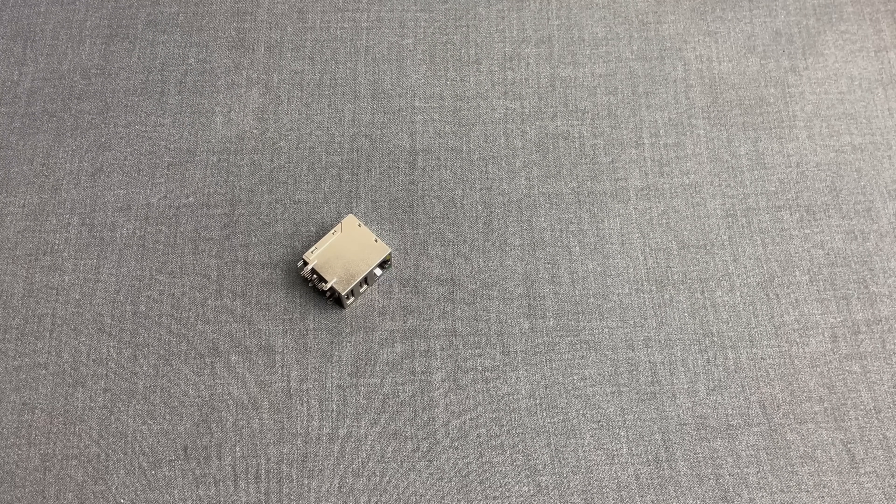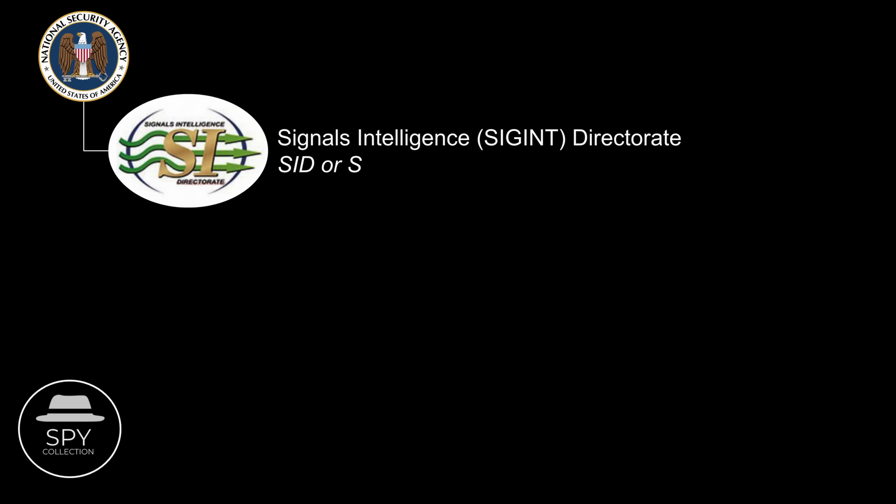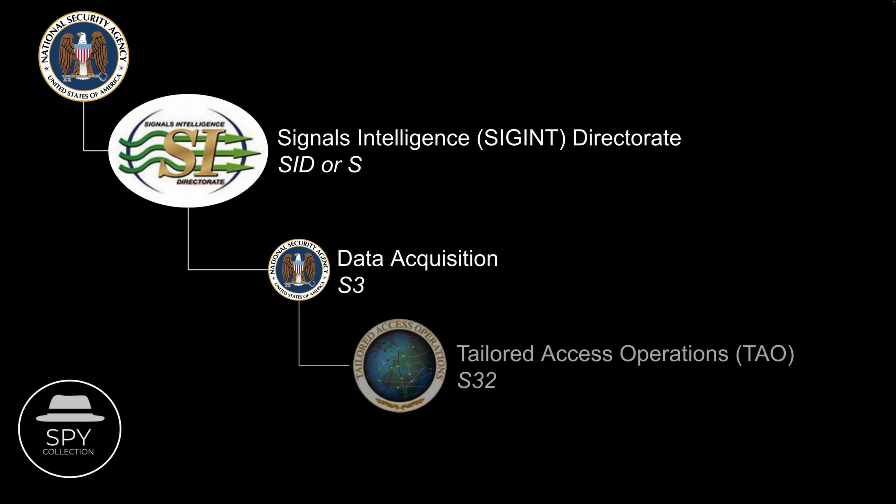In case you aren't aware, at NSA the largest directory is the SIGINT one. The people tasked with collecting signals intelligence, or SIGINT, is the S3, the Data Acquisition. A very small office under S3 is the Tailored Access Operations — a small group of NSA hackers that when the only option to collect the required intel is by developing advanced bugs, hacking into networks that existing NSA capabilities couldn't do, and so on, TAO takes the lead.